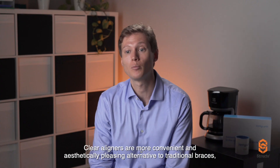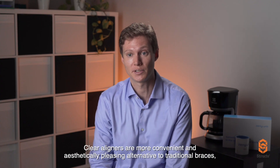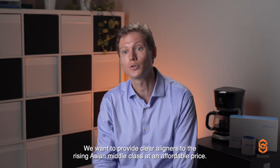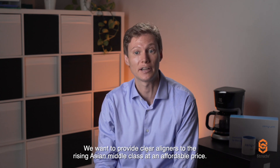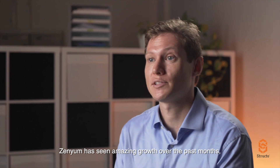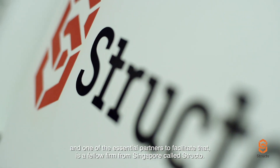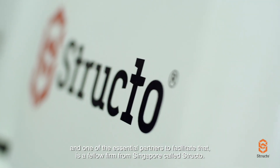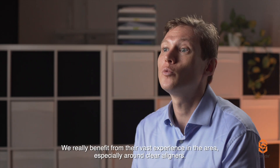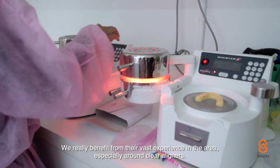Clear aligners are a more convenient and aesthetically pleasing alternative to traditional braces. That is why we created Senyum — we want to provide clear aligners to the rising Asian middle class at an affordable price. Senyum has seen amazing growth over the past months, and one of the essential partners to facilitate that is a fellow firm from Singapore called Structo. They specialize in 3D printers in the dental space, and we really benefit from their vast experience in the area, especially around clear aligners.